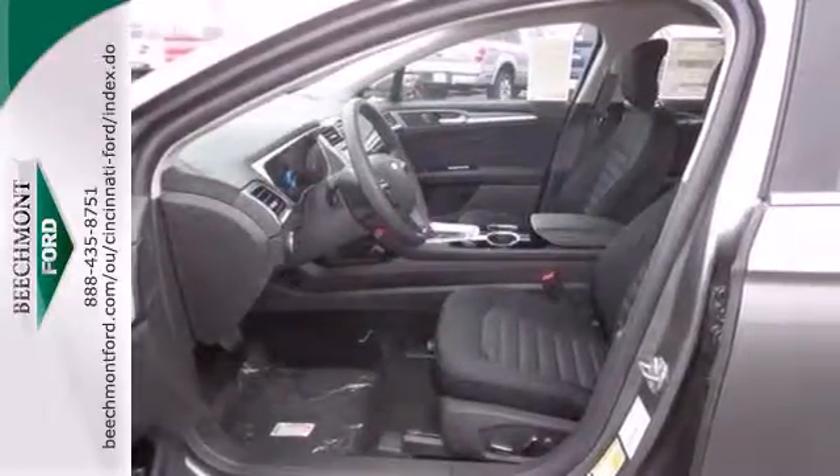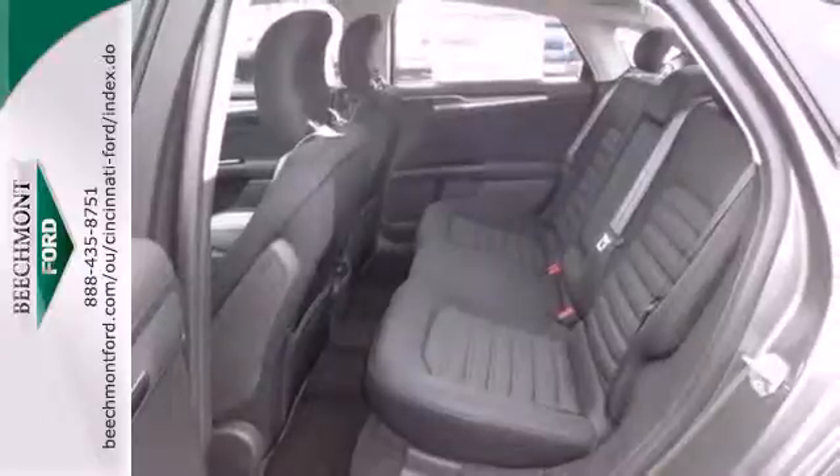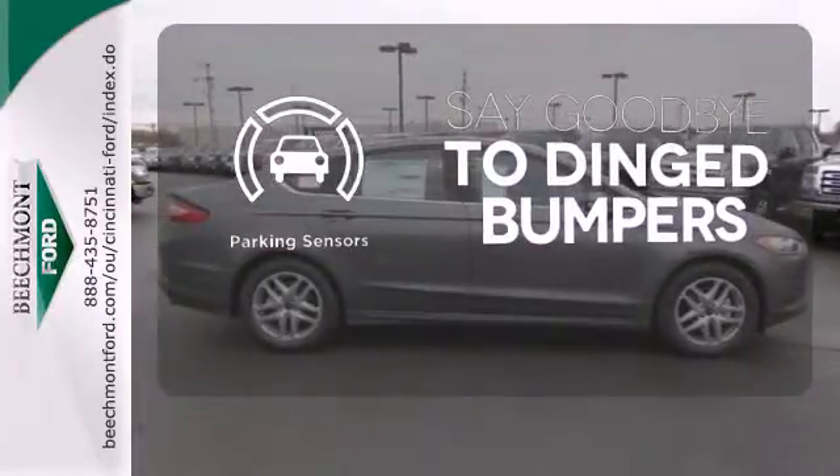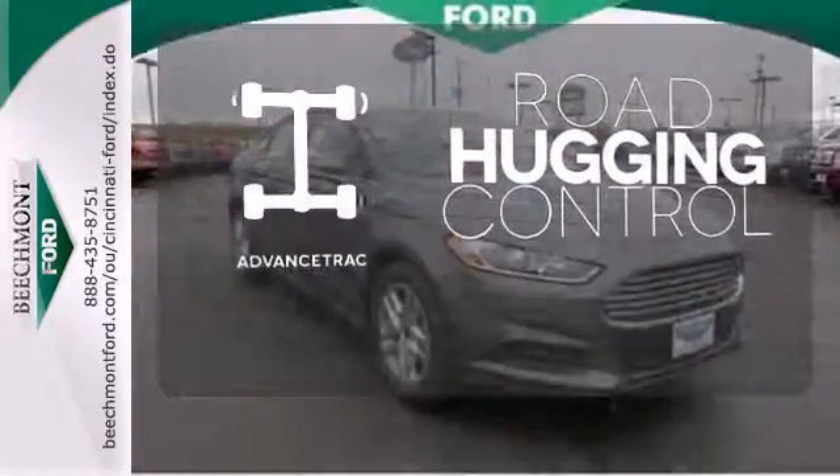The bold grille and low-profile projector headlamps give it a distinctive look. Parking sensors help keep you safe by alerting you to your surroundings. AdvanceTrac helps you stay on the straight and narrow.